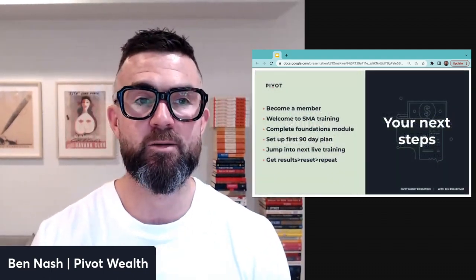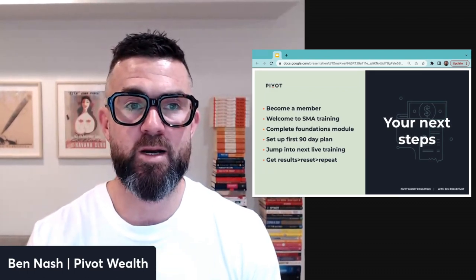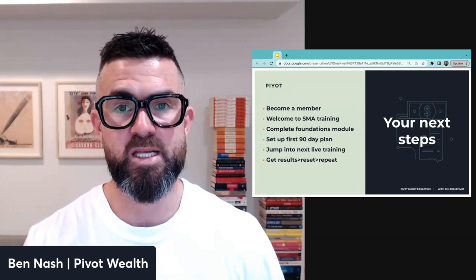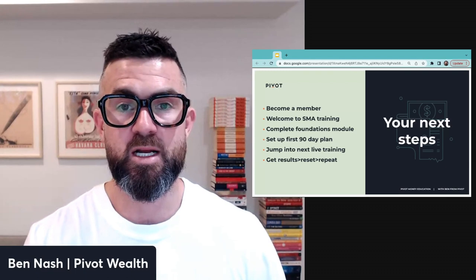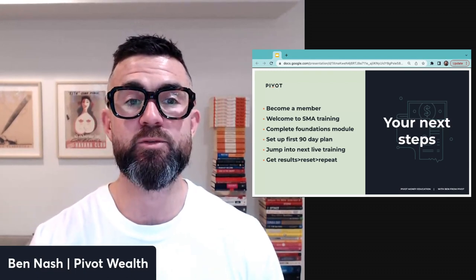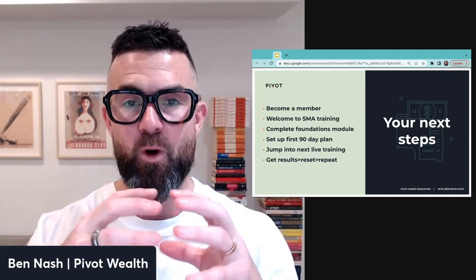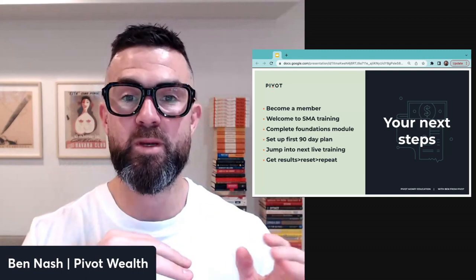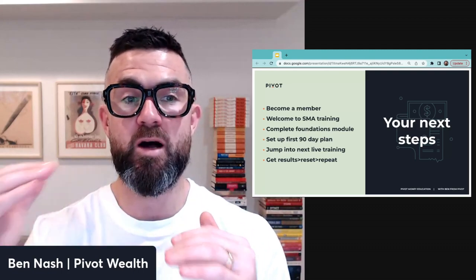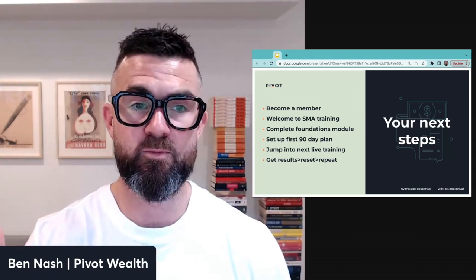For next steps to join the Smart Money Accelerator: first, become a member by signing up through the Smart Money Accelerator page. You'll get a welcome training on how the system works, how to use the training, and how to do your coaching. Then complete your Financial Foundations modules, set your 90-day plan, jump into the next live training, and get results — then reset and repeat.